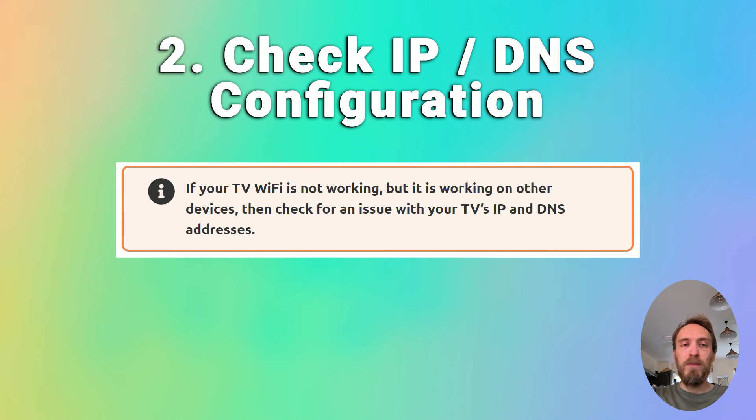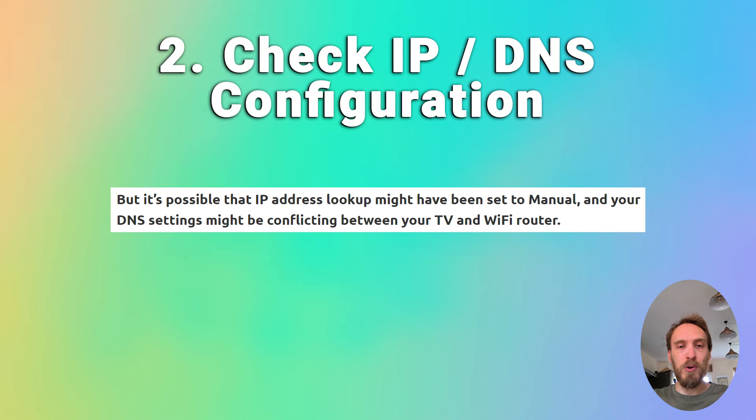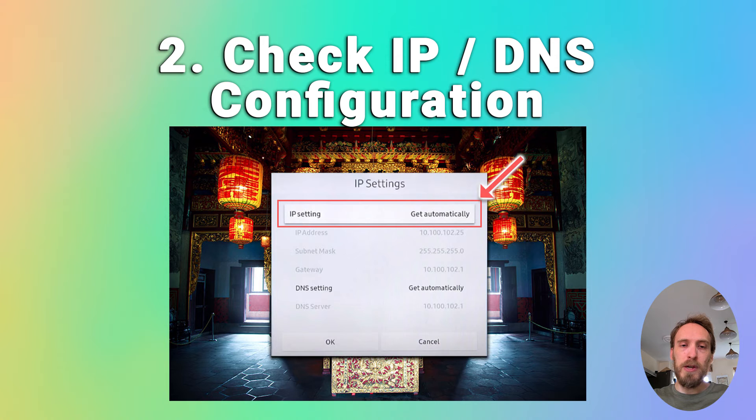If that doesn't help and the Wi-Fi is not working on your TV but is working on other devices, check for an issue with your TV's IP and DNS addresses. In most cases, your TV should be set up to automatically select an IP address from your router and automatically pull a DNS address. It's possible the IP address lookup may have been set to manual and your DNS settings could be causing a conflict. Go into your network settings on your TV and check that the IP address is set to get automatically. If it's on manual, change it to automatic and restart your TV.